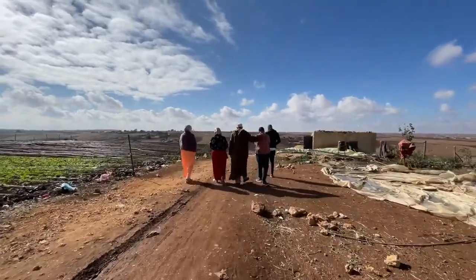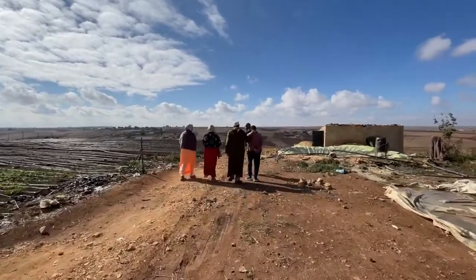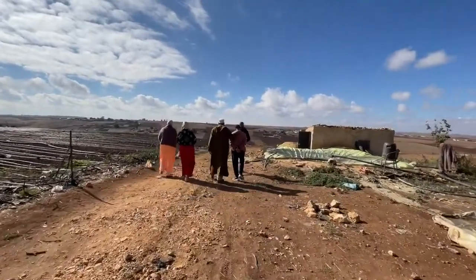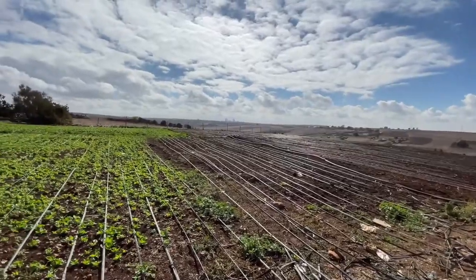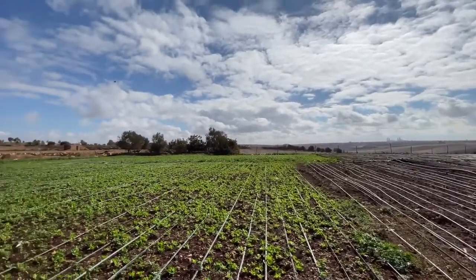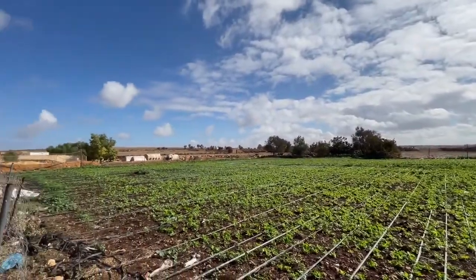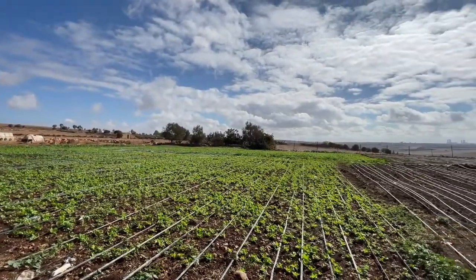As we walk along, this cousin points out what land belongs to whom. Notice here on the right-hand side, a receptacle for catching rainwater. On the left-hand side, heads of lettuce are growing and are being watered by drip irrigation. I'll come back to the challenges of growing lettuce in Morocco a bit later, but for now we continued on our walk.